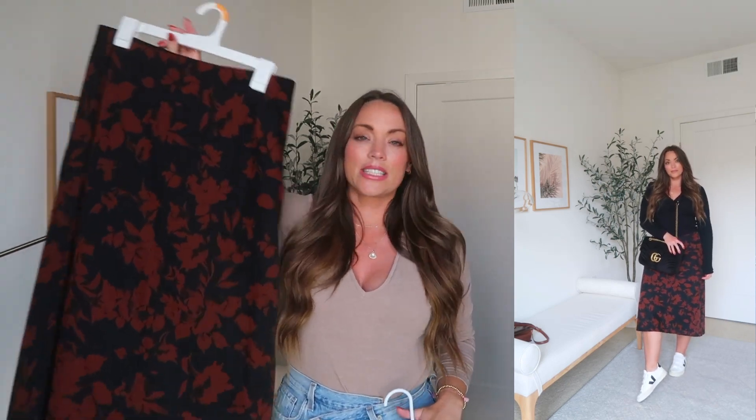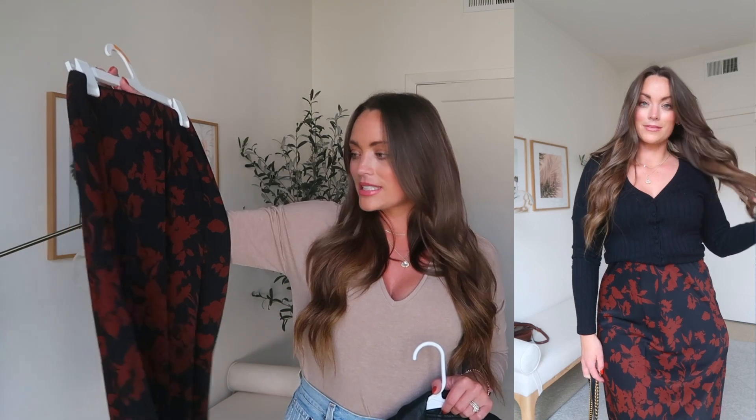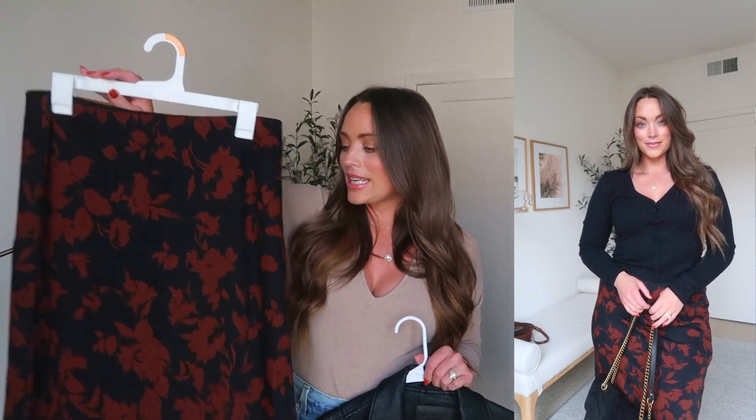I saw this beautiful floral satin midi skirt at Abercrombie — this is part of Kathleen Post's collection. I love following her on Instagram, and I feel like this is such a timeless floral. It looks new and appropriate for the season, and you can wear it so many times — style it for the holiday, wear it into the office, style it in a more casual way. I also feel like in winter this would be really cute with a chunky turtleneck and boots. I am in a size medium in this skirt, which I'm a little surprised by — these kinds of skirts can sometimes hit weird on a curvier build, on the hips and butt — but I definitely really like how this fits.